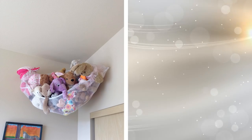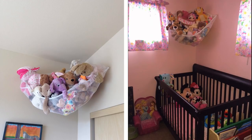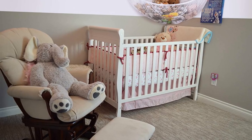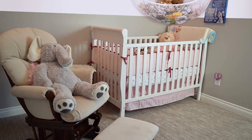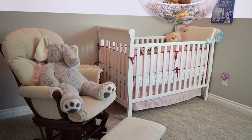3. These mesh hammocks are great for organizing your kids' toys and stuffed animals. The hammocks come with hook hardware, are really easy to install, and look great while eliminating all the clutter. And the best part? Kids love helping with the clean-up since it will be so much fun filling up these hammocks.